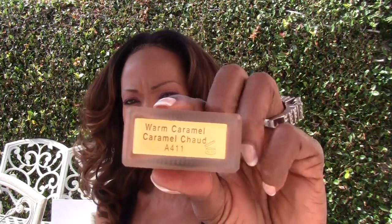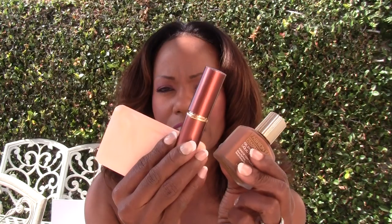They also have the oil-free liquid foundation, which you can pretty much wear year-round any season. The liquid doesn't have Tawny for some reason, so the next closest color that matches my skin exactly is Warm Caramel. They do have Copper in the liquid as well. So these are my three face foundations — the cream-to-powder compact, the stick, and the liquid — that match my complexion exactly by Fashion Fair.